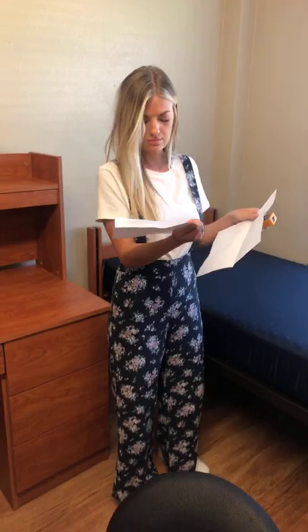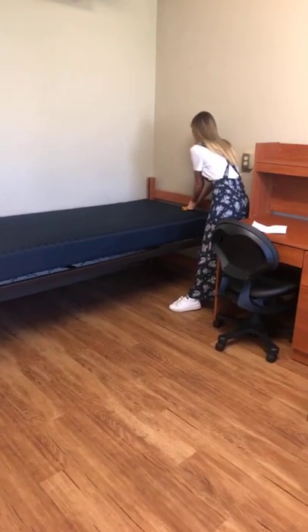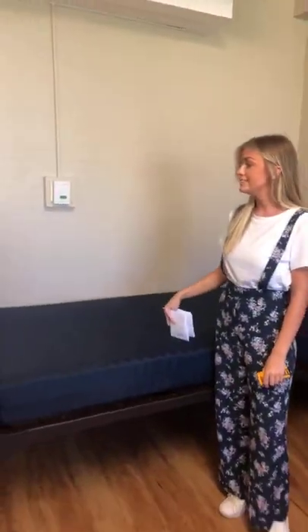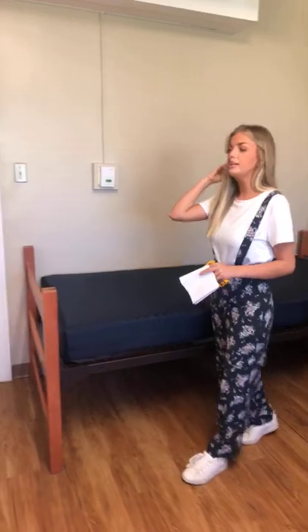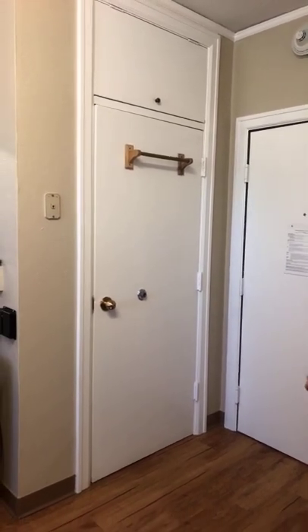Both mattresses are the same size — 78 inches long. And here's your closet area. I believe the whole building is either set on heat or air together, but we do have a little individual control. You also have a towel rack on the back of your closet, which is really nice — I definitely used that. I like the big mirror that comes with these rooms.